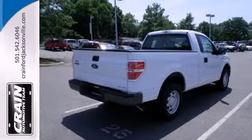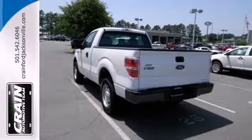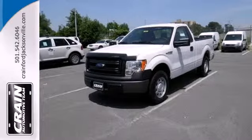Trail King. Rock Climber. Workhorse. This F-150 has many personalities — see which one suits you best and test drive it today.